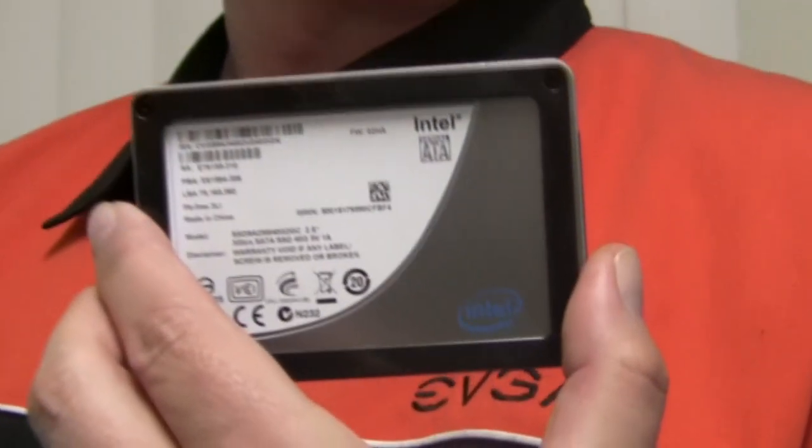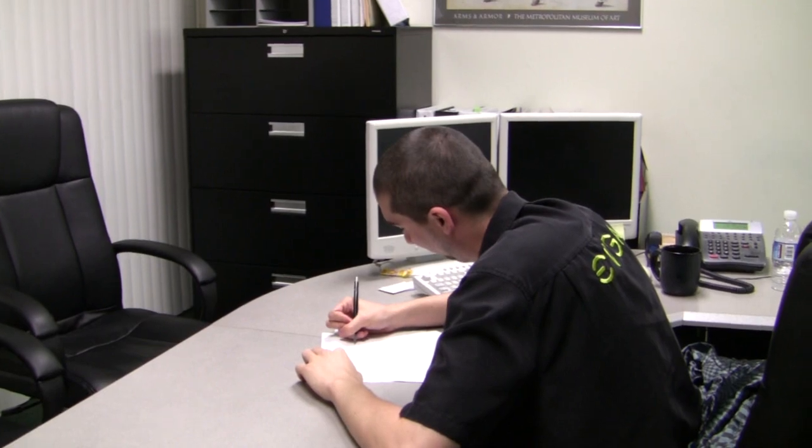Here we go. I found it. Let's get out of here. Hey boss, we got it. Agent Tiny and I will get this over to the lab.